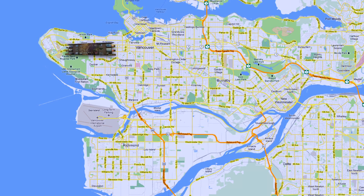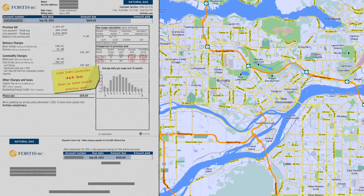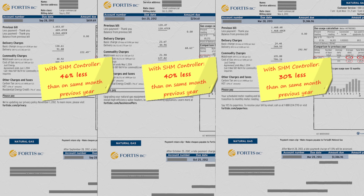Starting in 2011, we installed several units in wood frame, concrete, low- and high-rise apartment buildings. The average saving presented here is taken directly from the actual gas bills of those properties, using a comparison over a five-year period.